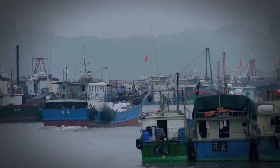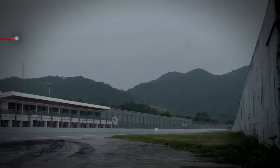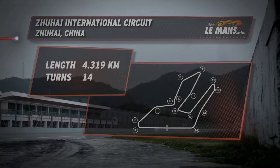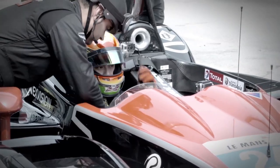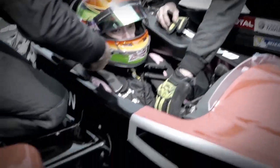Zhuhai sits on the Chinese mainland just across the water from Macau. The Zhuhai International Circuit opened in 1996 and was the first permanent motor racing circuit built in China. The track stretches 4.3 kilometers in length and originally had 16 corners, but that has now been reduced to 14. Oak Racing's Hoping Tung is arguably the quickest driver in the Asia Le Mans series. So who better to talk us through all the twists and turns of the Zhuhai International Circuit?